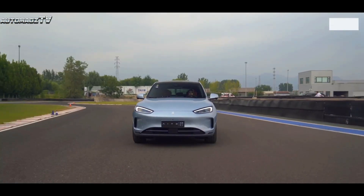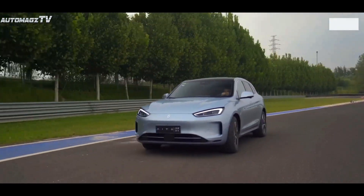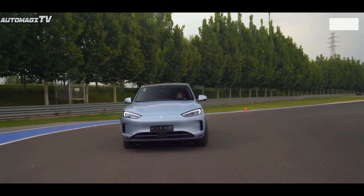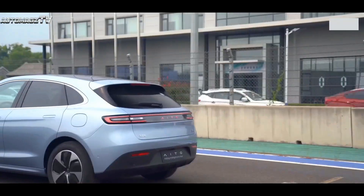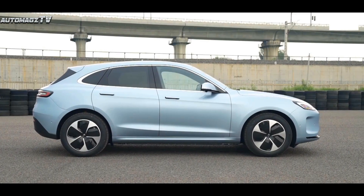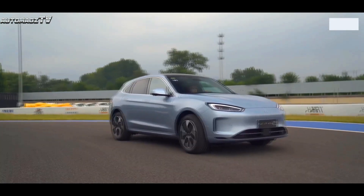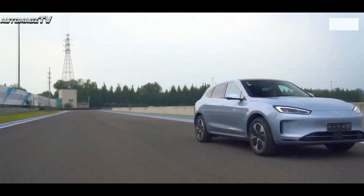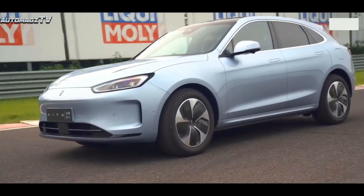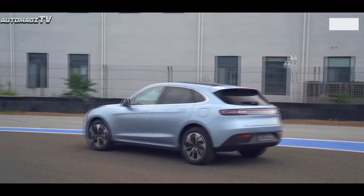The interior of the headlight group adopts a new lamp cavity design, which improves the sophistication of the front face. The side profile of the body is smooth, and the straight upper waistline is matched with the rising lower waistline, which achieves a good balance between fashion and dynamism. The window part uses the same silver chrome trim as the extended-range version, enhancing the sense of luxury.